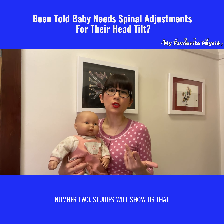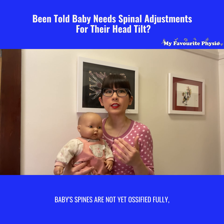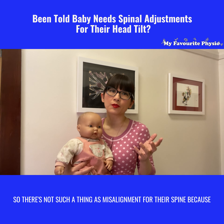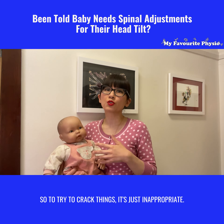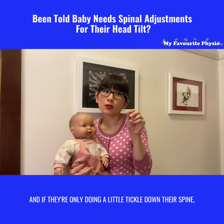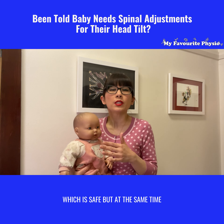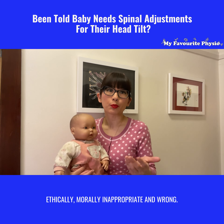Number two: studies show that baby's spines are not yet fully ossified, so they're still really very flexible. There's not really such a thing as misalignment for their spine because it is still very flexible and soft. To try to crack things is just inappropriate. And if they're only doing a little tickle down their spine, they're probably not doing anything to the baby's spine — which is safe, but at the same time ethically and morally inappropriate and wrong.